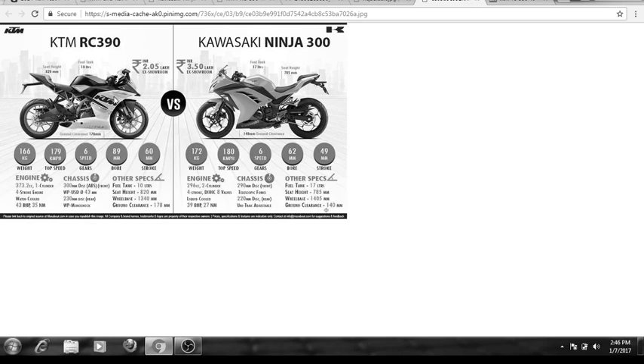Because of the cylinder difference, you feel the difference in acceleration and top speed too. The KTM has a BHP of 43 or 44 and the Ninja 300 has 39 BHP of power. The torque on the Kawasaki Ninja is around 27 Newton meters and on the KTM RC 390 it is around 35 Newton meters.